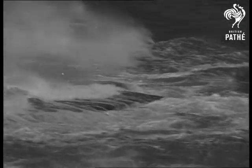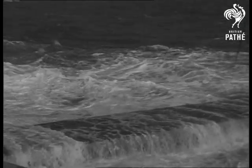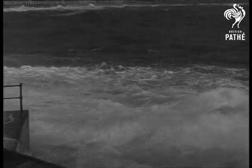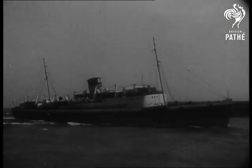Fog and darkness, storm and high seas have already lost much of their peril for those at sea. Radar has brought another ship safely home.